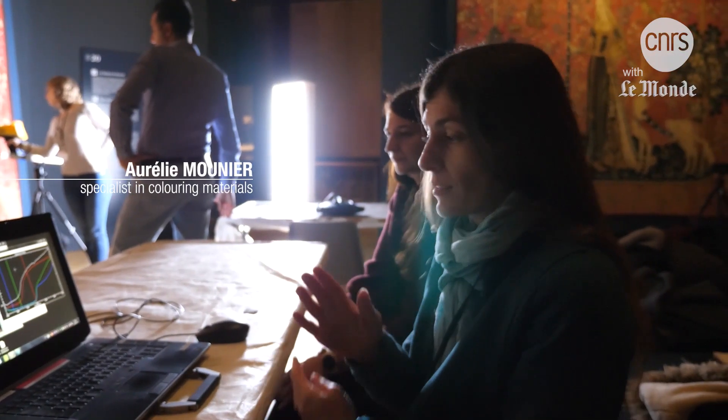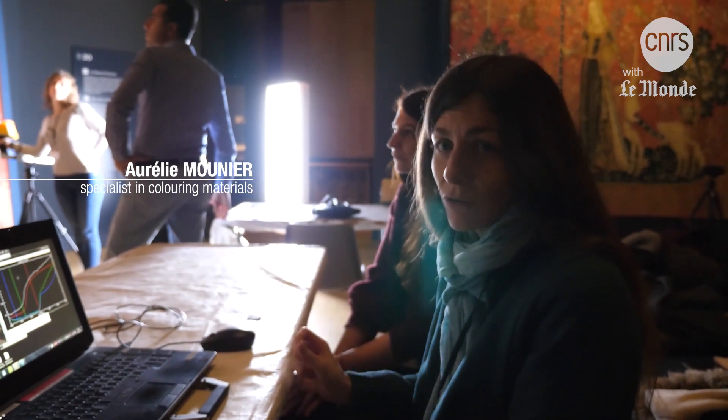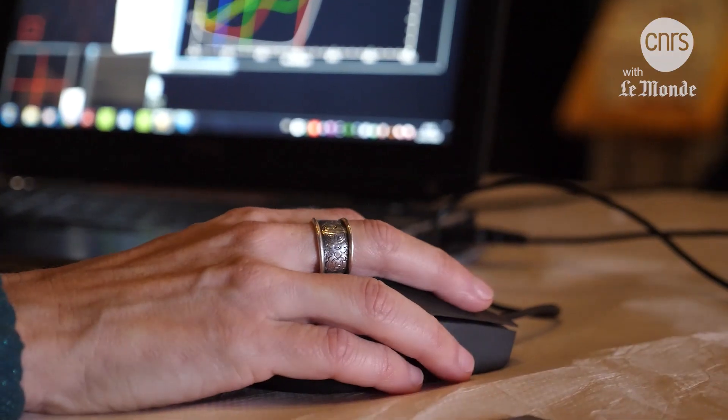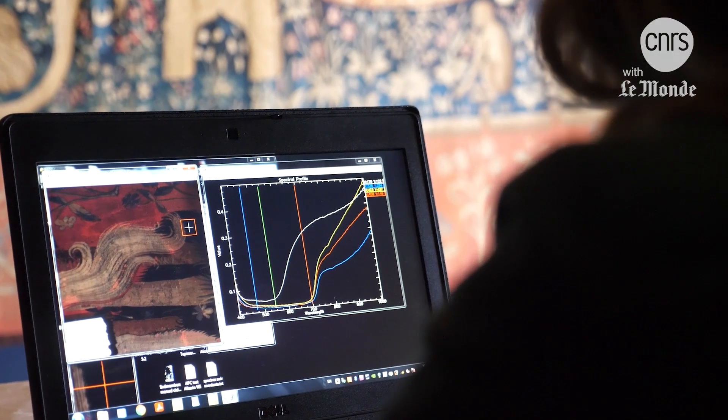We shine halogen lamps on the work, which is thus scanned. For each pixel, we record a reflectance spectrum, and it is this spectrum that will characterize the material used. We do that for each and every color — red in this case, but there's also blue.